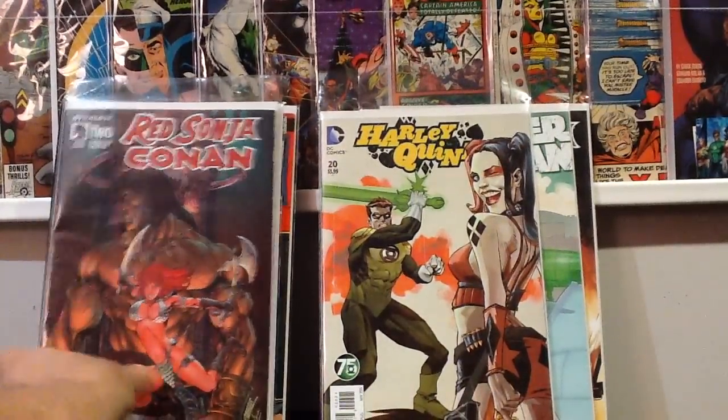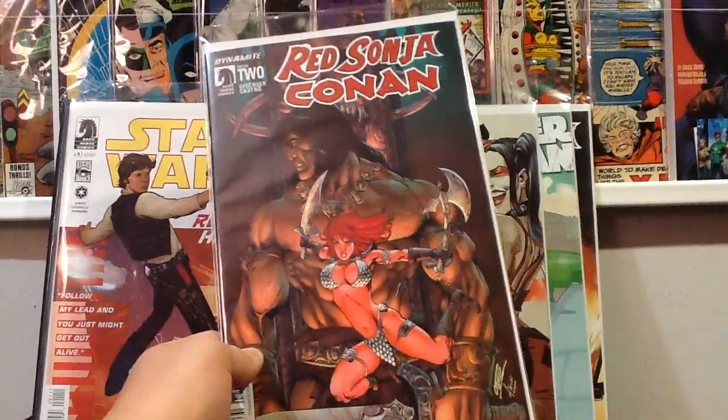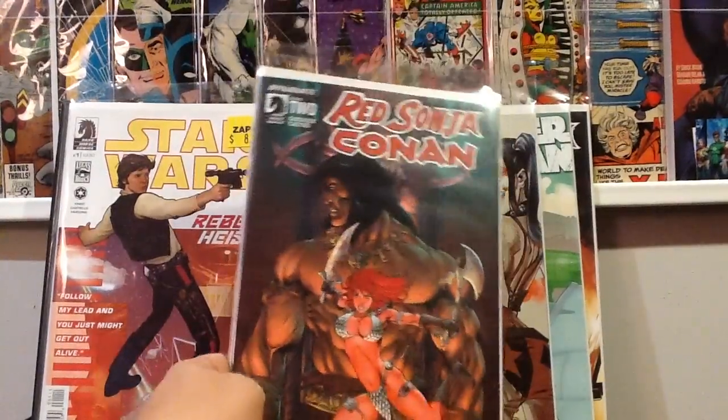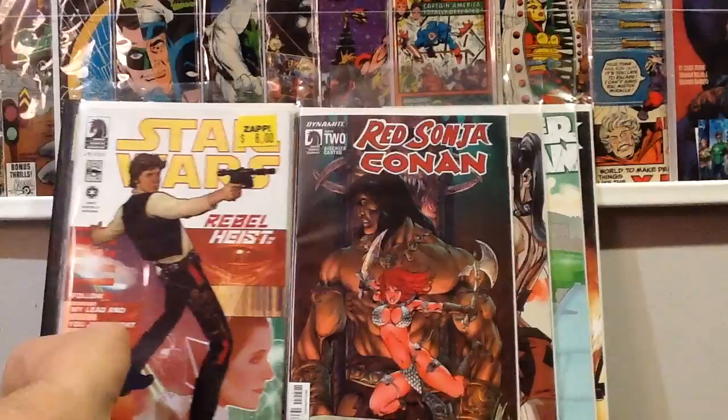I have issue one of Conan Red Sonja and haven't read it yet, so I grabbed issue two. I also have the Alex Ross variant for number one coming to me in a trade I made with Fool Killer, so he's got that for me.